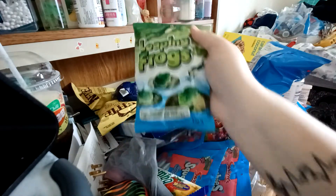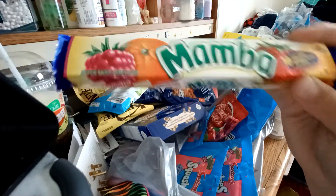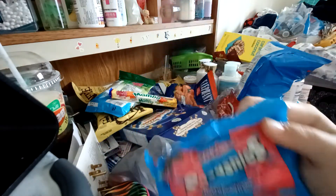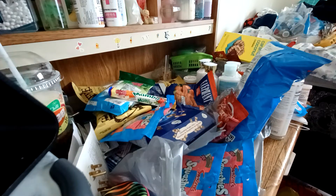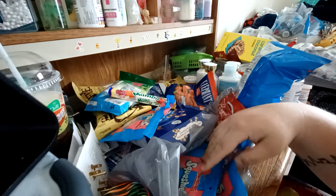I got some leaping frog gummies, some mamba candies, and then I got six packs of these squashies bubblegum flavor. I already opened one. I wish they had — there's another one I like, it's like green apple watermelon flavor. I like that one better, but unfortunately they didn't have that flavor, which I was kind of sad about. But I got these bubblegum ones anyway because I still like them.